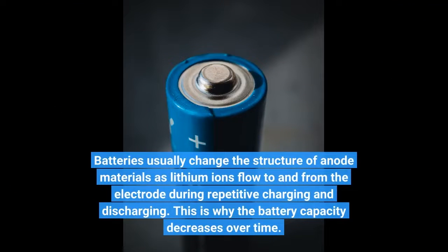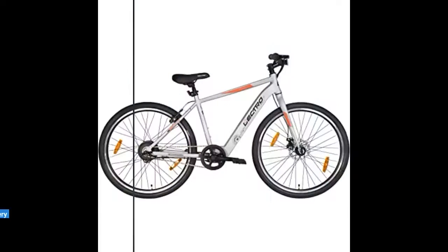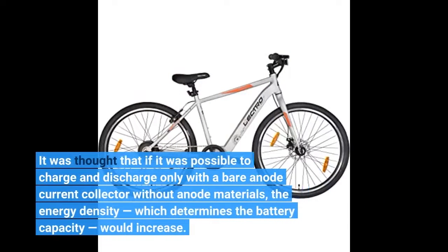Batteries usually change the structure of anode materials as lithium-ions flow to and from the electrode during repetitive charging and discharging. This is why battery capacity decreases over time. It was thought that if it was possible to charge and discharge only with a bare anode current collector without anode materials, the energy density, which determines the battery capacity, would increase.